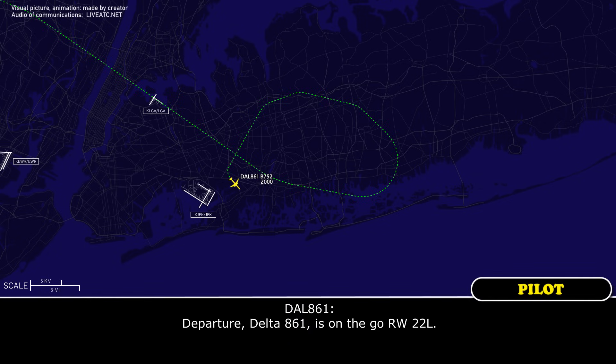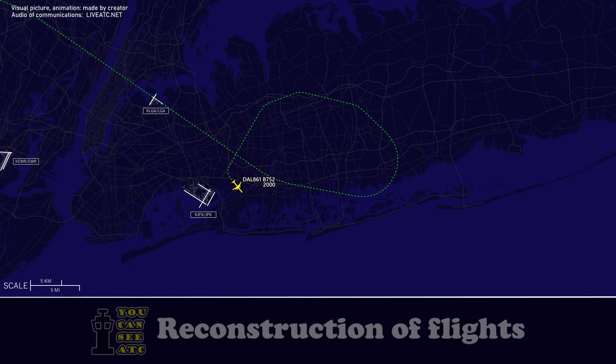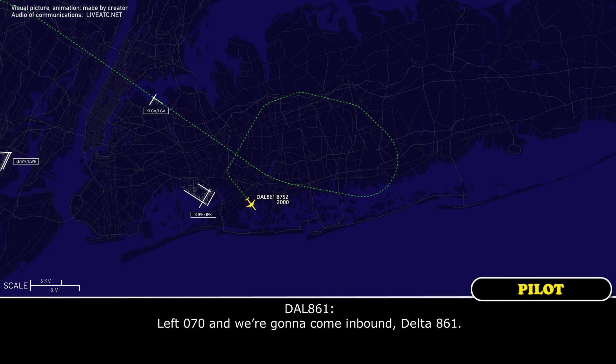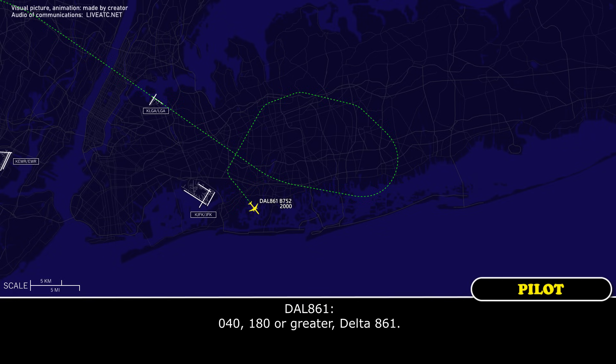Delta 861, we're heading 0-4-0 then, and you can maintain 180 or greater. 0-4-0, 180 or greater, Delta 861.